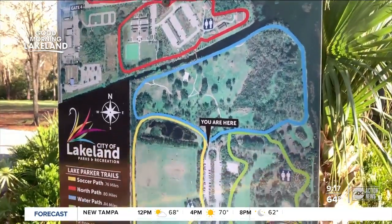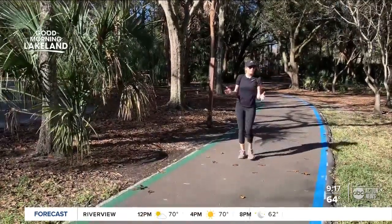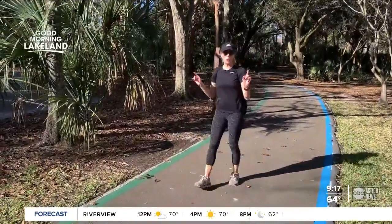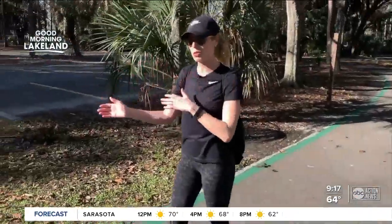There are four paved loops, all under a mile — definitely a choose-your-own-adventure opportunity. This is a pretty big park, so if it's your first time, you might be a little concerned about getting lost. But don't worry, the lines on the ground tell you which trail you're on. Right now we are at the intersection of the Blue Trail and the Green Trail, so it's super simple.